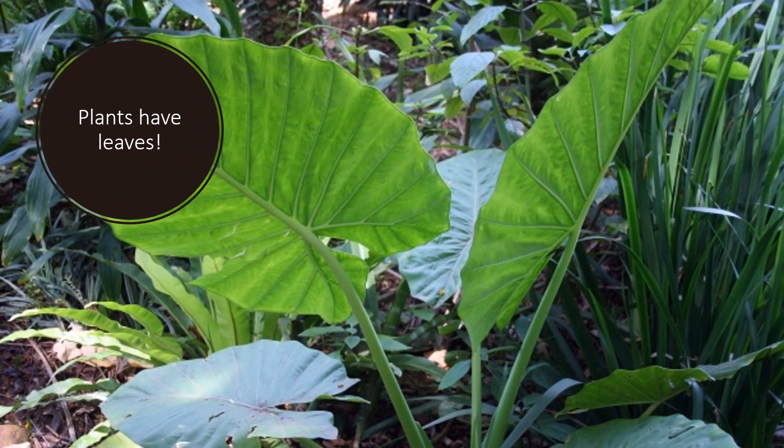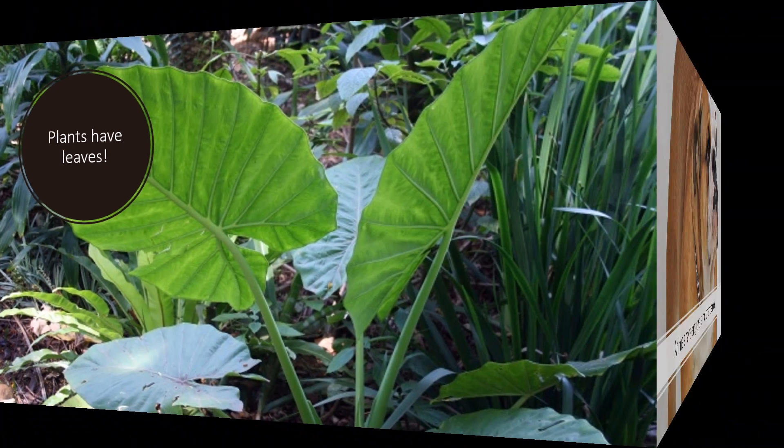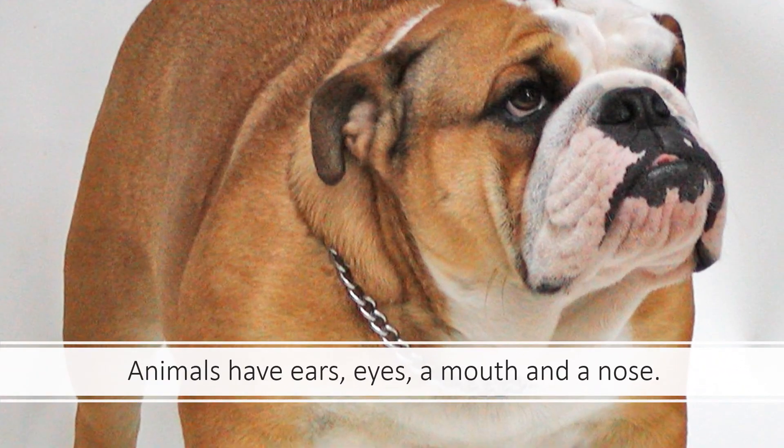Plants have leaves. These are elephant ear leaves, and as you can see, they have beautiful green leaves. Whereas animals don't have leaves. Animals have ears, eyes, a mouth and a nose — just like this cute little bulldog here. But plants do not.